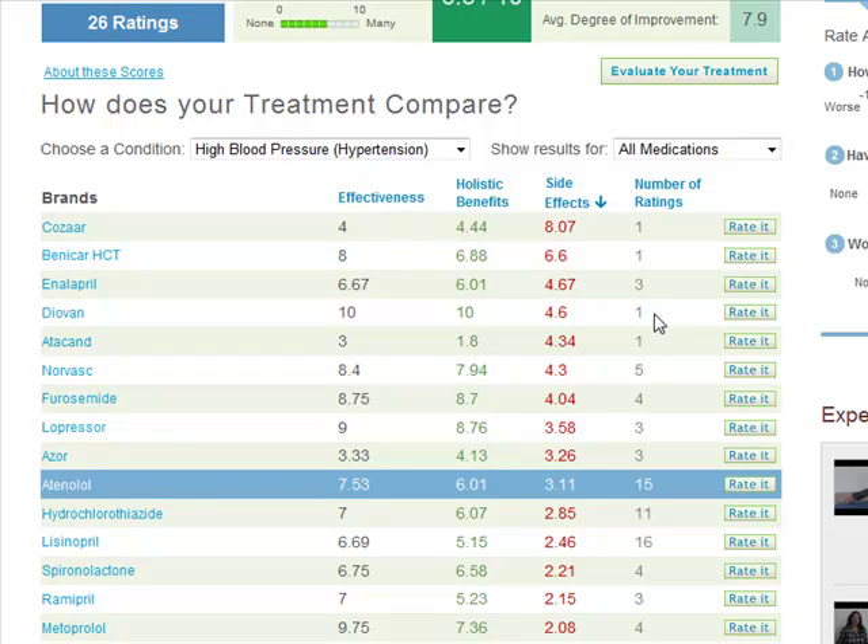Additionally, you can compare all treatments, only traditional treatments, or only alternatives and supplements here in this drop-down menu.